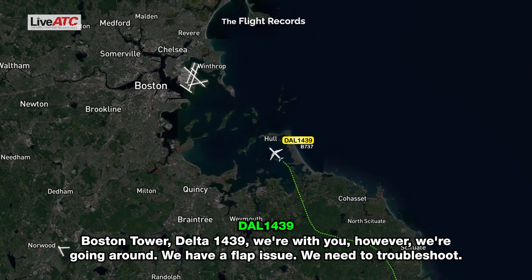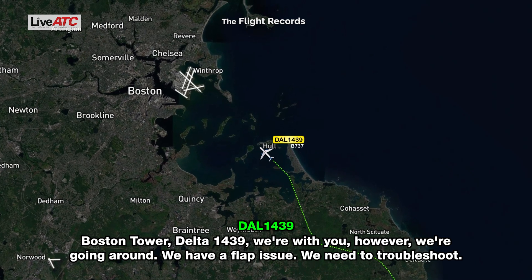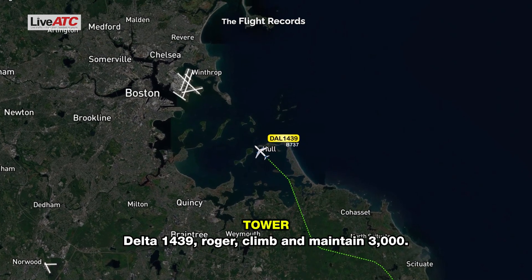Pasta Tower, Delta 1439, we're with you. However, we're going around — we have a flap issue, we need to troubleshoot. Delta 1439, roger, climb and maintain 3,000.